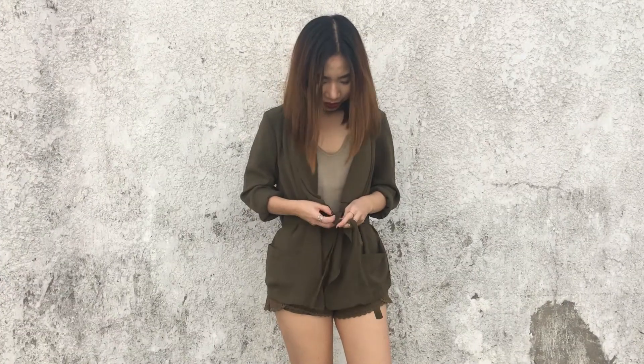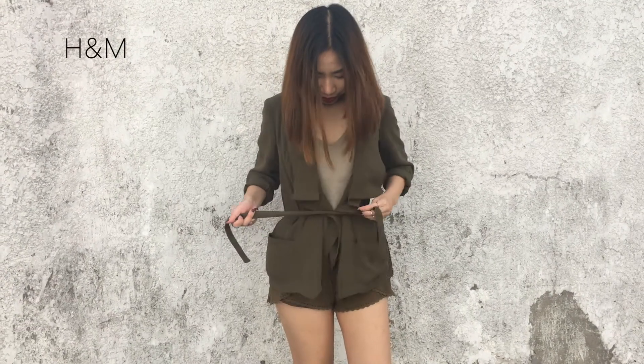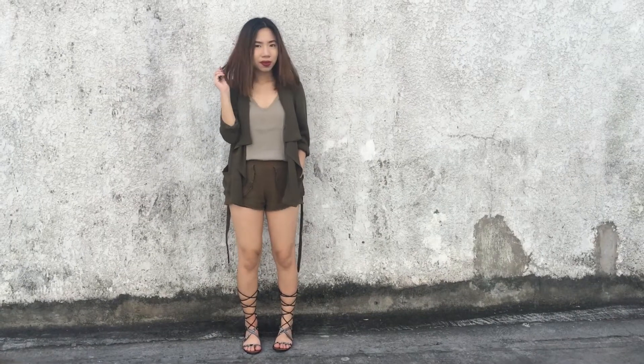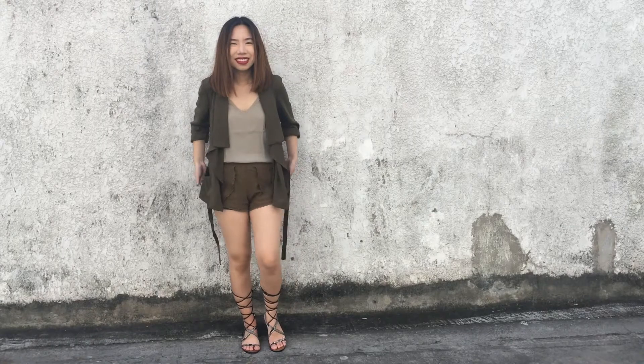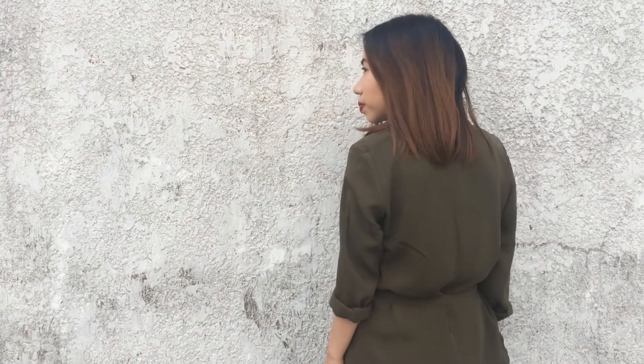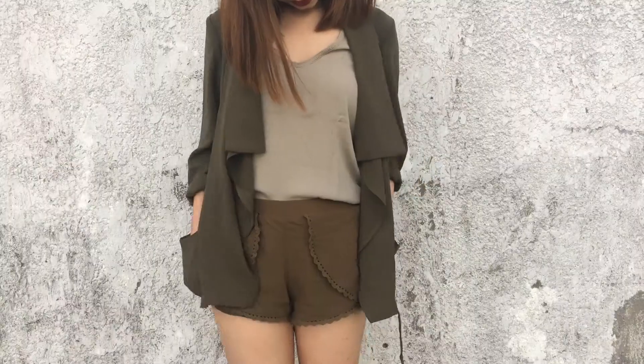Carry on to fall by layering on a thin flowy jacket in the same olive green color, because nothing shouts fall more than that. This one is from H&M and you can tie it up when you're feeling a little bit chilly or when you just want to look more put together. Don't forget to wear a favorite fall lip color — what I wore here was NARS' Audacious Lipstick in China.